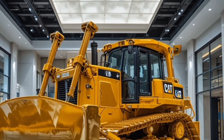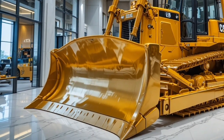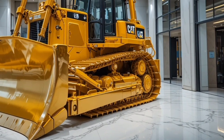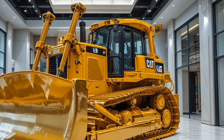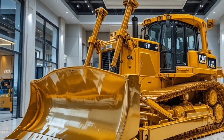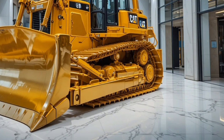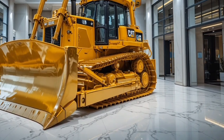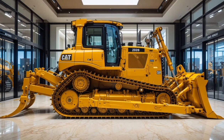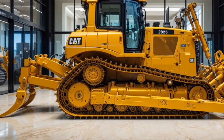The modular design also means easier maintenance and faster part replacements, minimizing downtime and maximizing productivity. As for pricing, the 2026 Cat D14 doesn't come cheap — this beast starts around $3.2 million depending on configuration and optional features. But when you consider its performance, durability, and cutting-edge technology, it's an investment that pays off for serious contractors and mining operations.